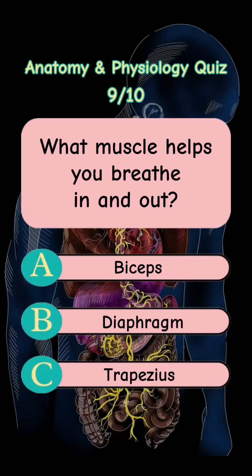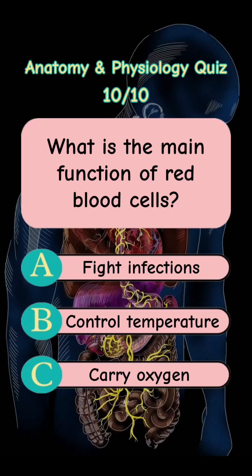Answer is Letter B. Diaphragm. What is the main function of red blood cells? Letter A. Fight Infections. Letter B. Control Temperature. Letter C. Carry Oxygen.